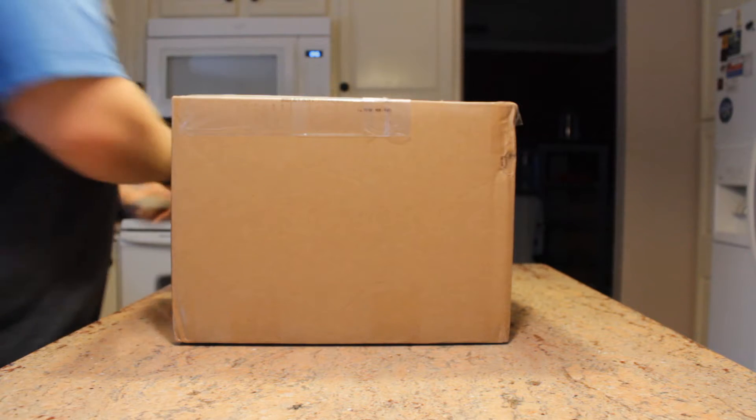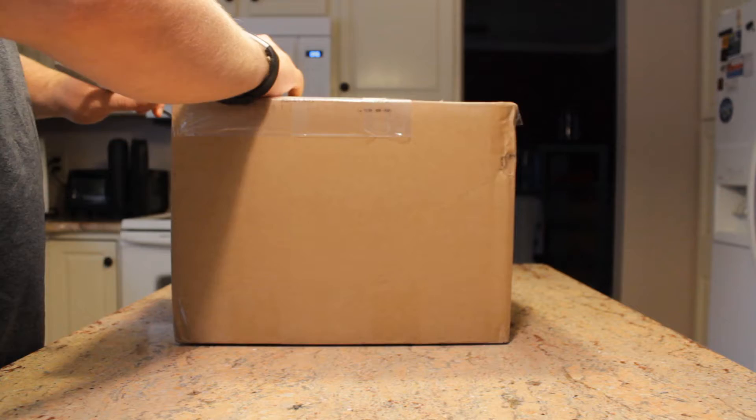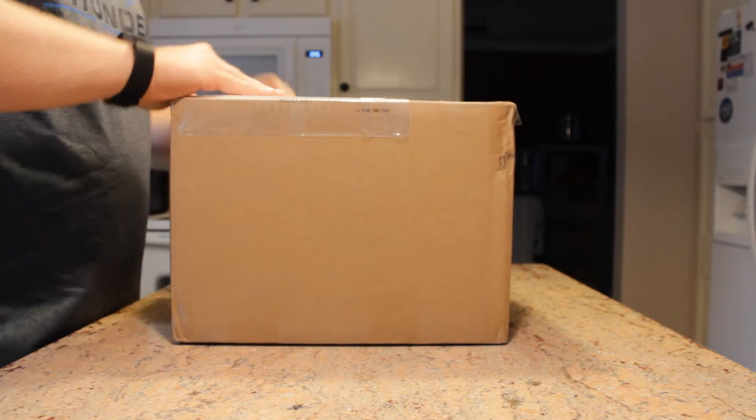This came rather quickly. It was not supposed to ship till like the second week of January and all of a sudden it shows up at my house, which is strange, but I'm not complaining.